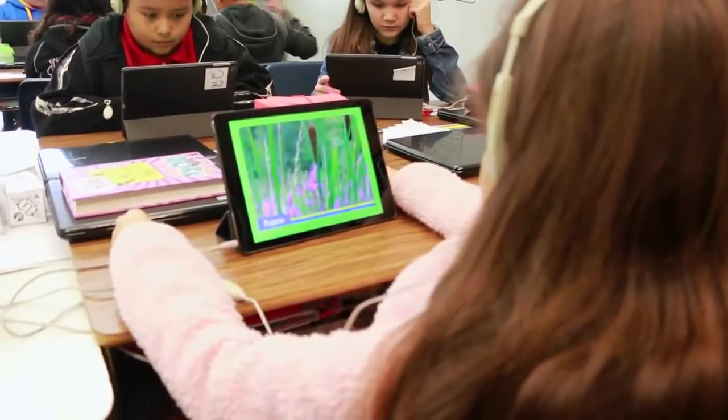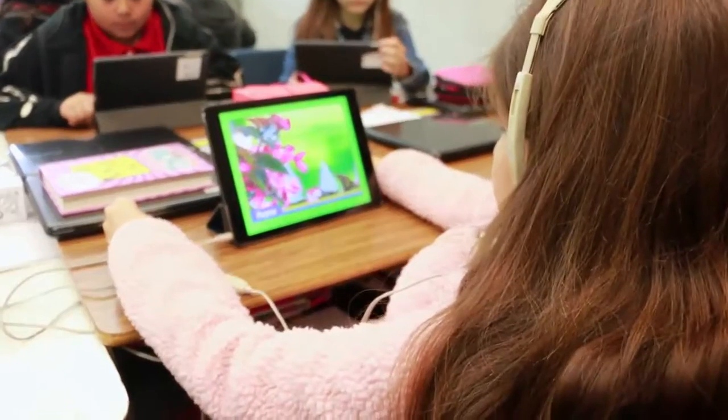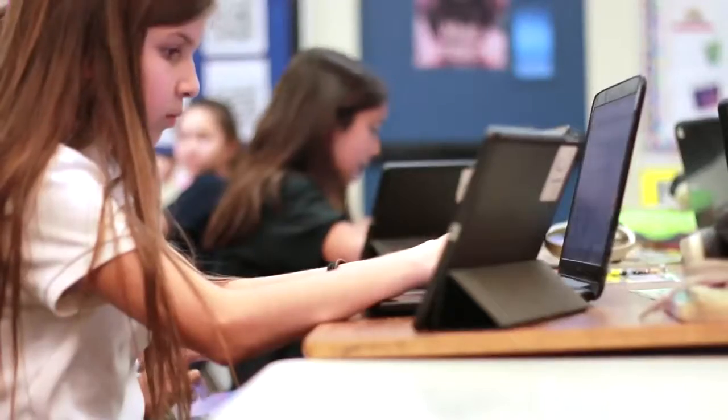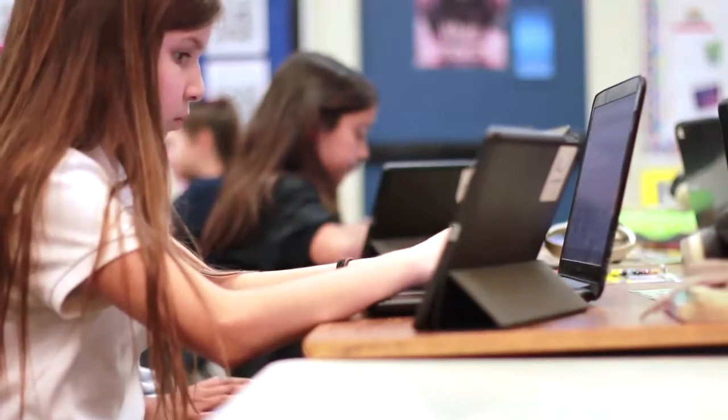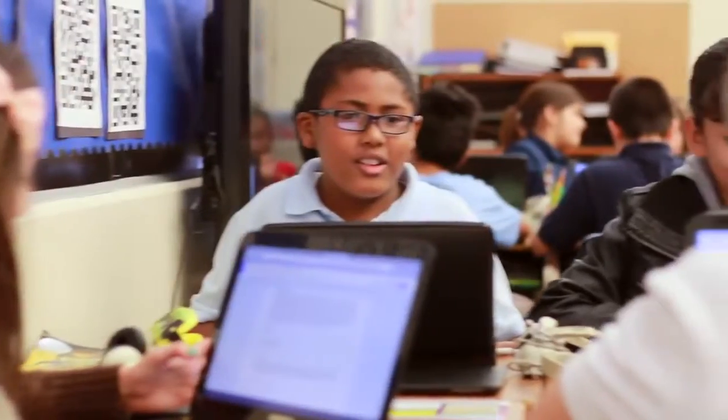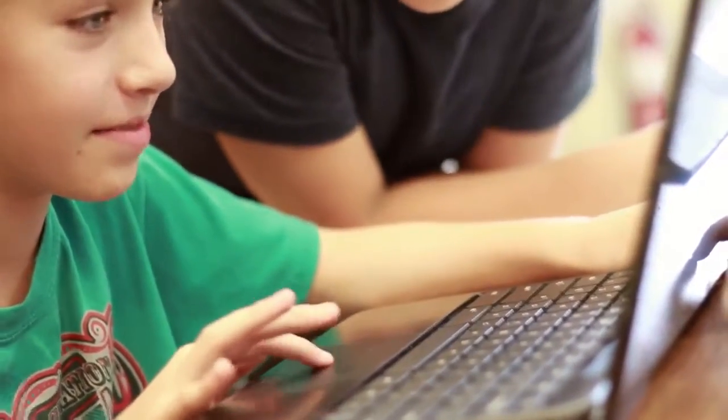You can also bring in your assignments and textbooks into an app called Notability. We use Notability to do math problems. Our textbooks can be imported to highlight important details for our Cornell notes in Google Drive. This is a very helpful tool because we don't have to use paper — we can just upload our finished work from Notability to our turn-in folder on Google Drive.